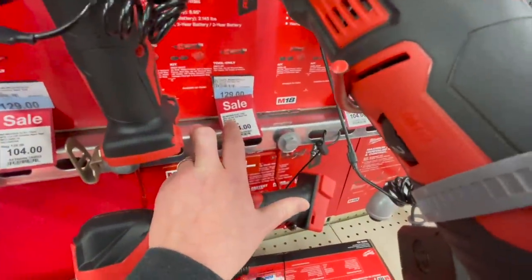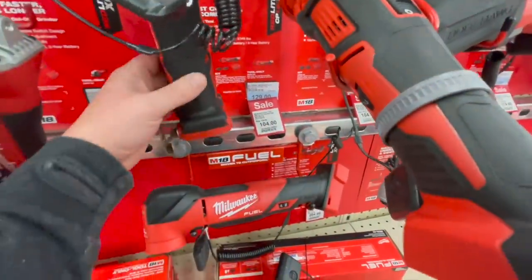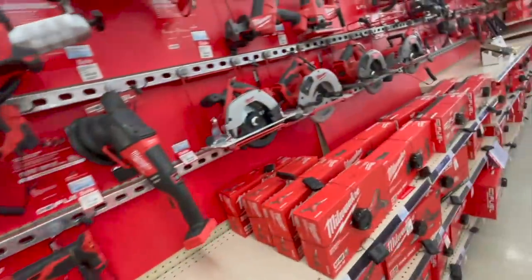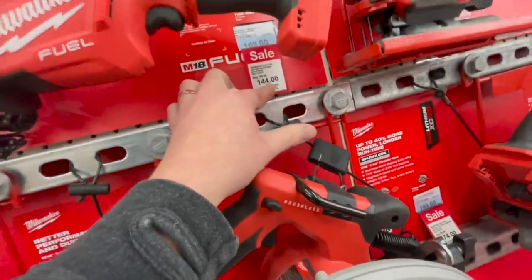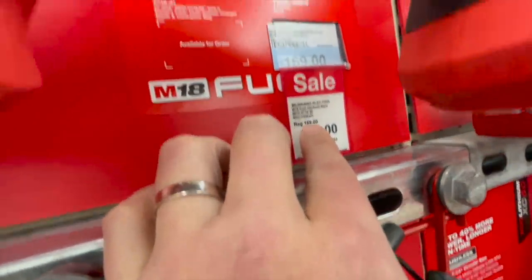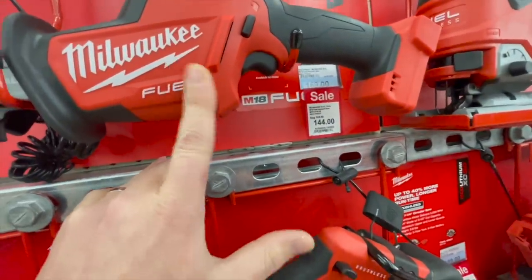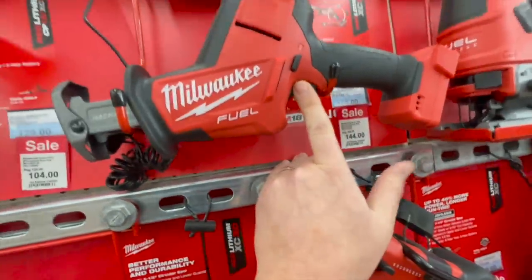Milwaukee M18 cutoff bare tool. The single-handed reciprocating saw is $144 — if the original price at Home Depot is $169 but the original here says $150, this is overpriced to begin with.